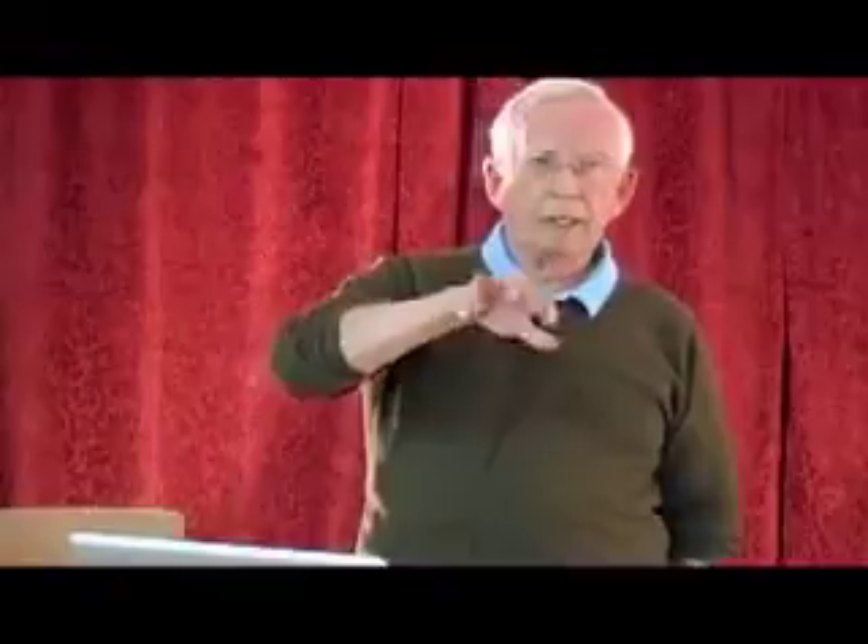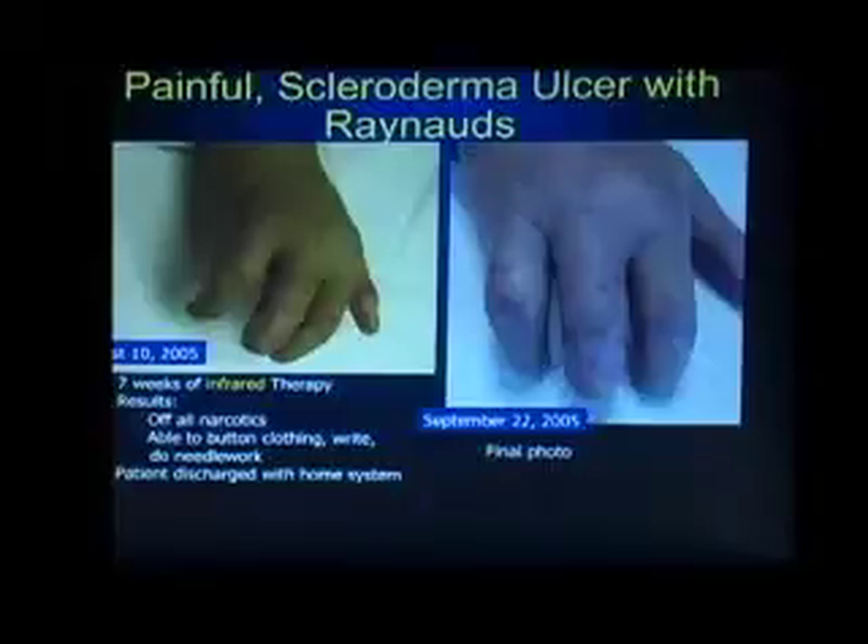Her range of motion is now beginning to increase — she was working with an occupational therapist. After seven weeks, shown on the left-hand side, virtually all three digits have no ulcers; there's actually a tiny one still on one finger. At this point, seven weeks in, she's off all of her narcotics. She's able to button her clothes and do needlework with those fingers. She was discharged to home with a home Avalon unit — a unit the patient can use to treat themselves every day without coming in three times a week to the office or clinic.